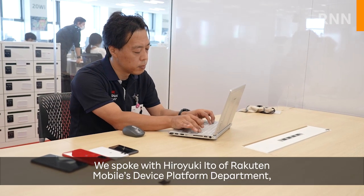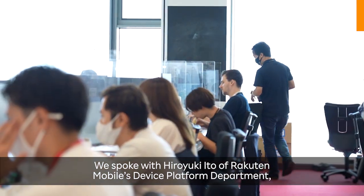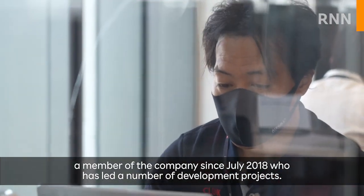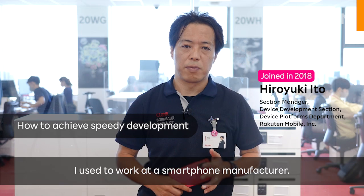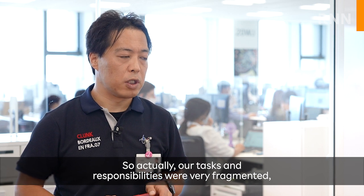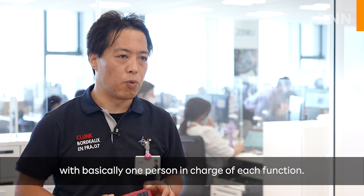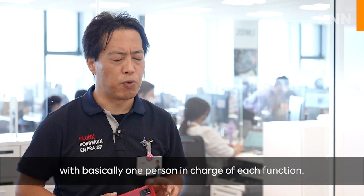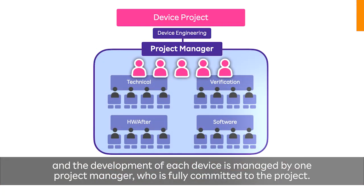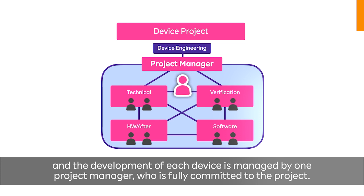We spoke with Hiroyuki Ito of Rocktin Mobile's device platform department, a member of the company since July 2018, who has led a number of development projects. He noted that at his previous smartphone manufacturer, there would be as many as five different project managers working on a single device, with tasks and responsibilities very fragmented — basically one person in charge of each function. At Rocktin Mobile, by contrast, they have a small and elite team, and the development of each device is managed by one project manager who is fully committed to the project.